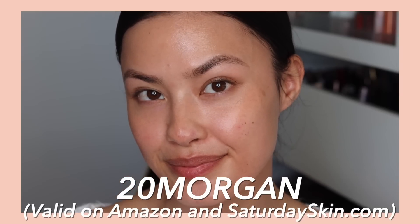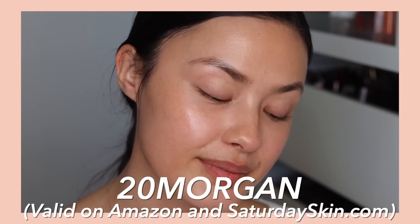I actually have a discount code which I'm going to put in the description box below in case you guys are curious about picking up these products. I've been a big fan of Saturday Skin for quite a while, so I'm excited that I finally get to work with them.